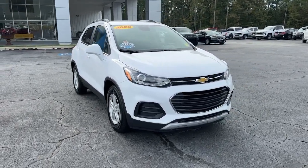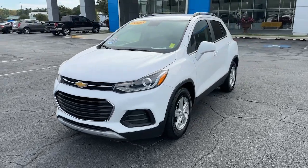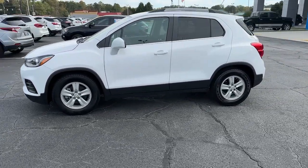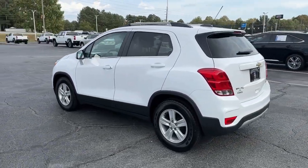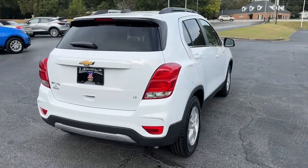You will be amazed by this 2020 Chevrolet Trax. With less than 60,000 miles on the odometer, this vehicle stands out from the rest. The Trax delivers the functionality of a compact SUV, technology that keeps you connected and safe, flexible cargo space, efficiency, and a sense of fun.